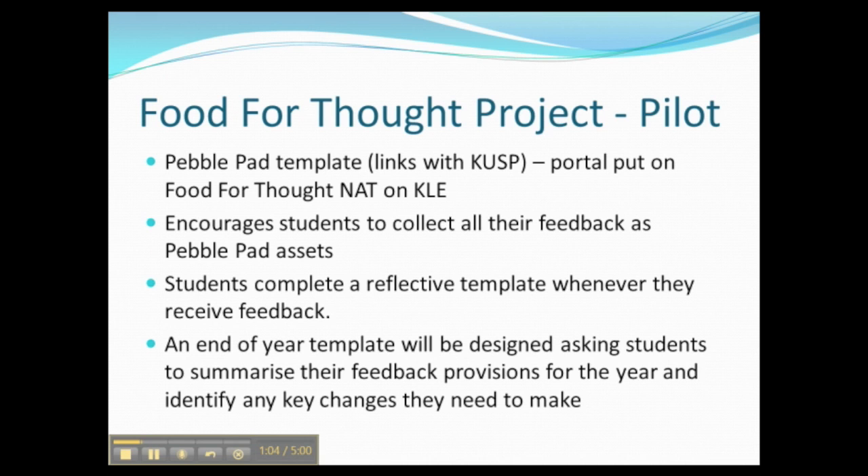I'd now like to talk about the Food for Thought project itself, which we're developing in the School of Life Sciences. We chose to do this as a PebblePad template, to link in with the work students are doing in their Keele University Skills portfolios — they're already navigating around PebblePad and doing reflections on it. We've set up an app on the KLE called Food for Thought with a link through to PebblePad. The idea is to encourage students to collect all their different formats of feedback in one place as PebblePad assets, then complete a reflective template in response to each piece of feedback. At the end of the year they'll have another template to fill in, summarising their entire feedback provision and identifying key changes they need to make in their work.